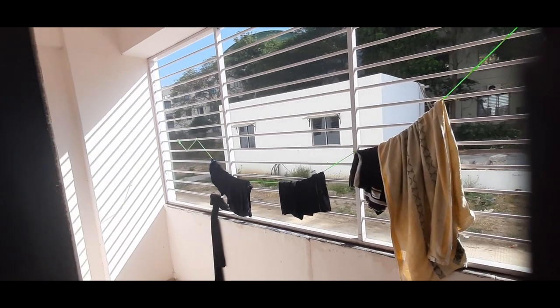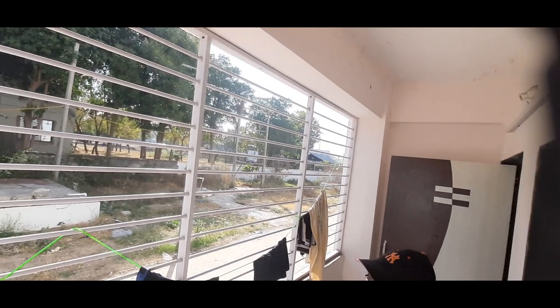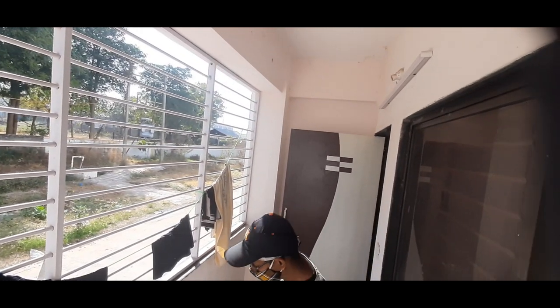Balconies are also available in each room. However, there is no room service or housekeeping, so residents have to put in some effort themselves.